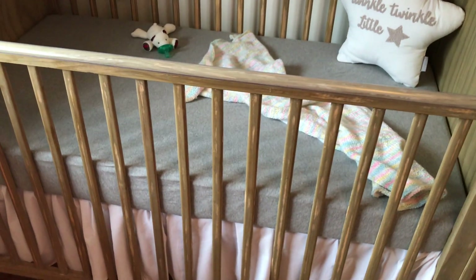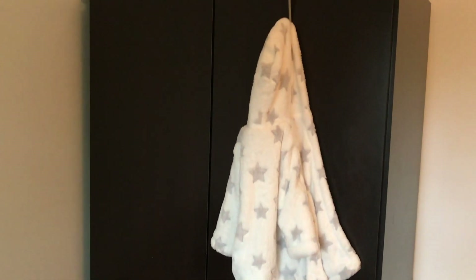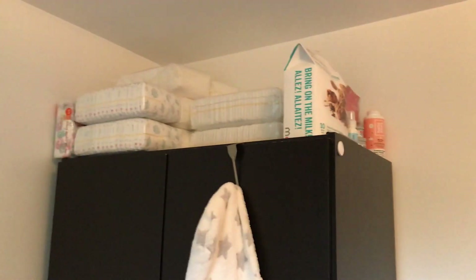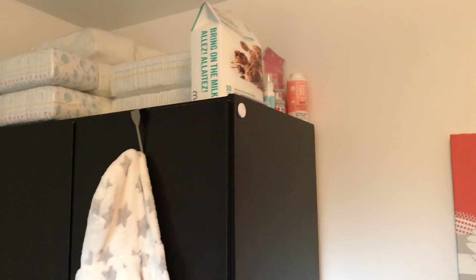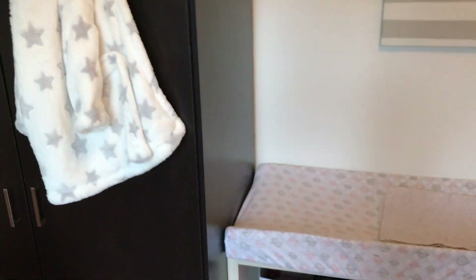There's a little dust ruffle — the dust ruffle and the sheet are both from Amazon. The sheet is Burt's Bees; I think the dust ruffle might be American Baby. Moving over here we have the armoire. I've got her little housecoat — this is a Blankets and Beyond housecoat with cute little gray stars on it, very soft. Above the armoire I keep our diaper stash and some lactation cookies and diaper supplies, out of reach of my toddler.